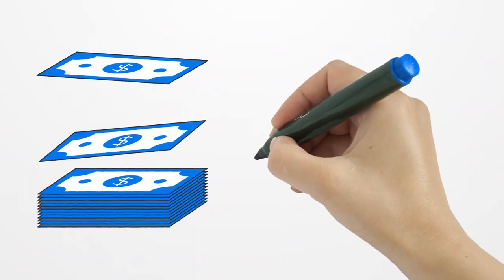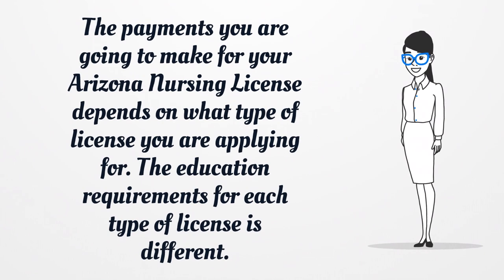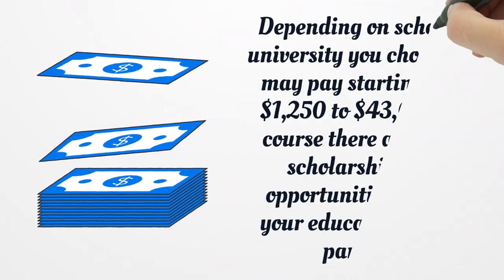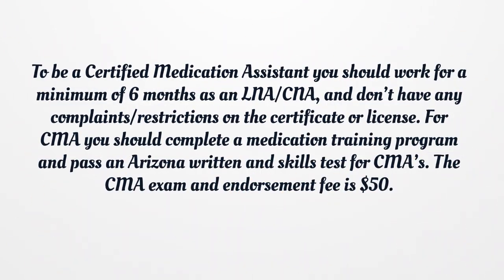How much is an Arizona nursing license? The payments for your Arizona nursing license depend on what type of license you are applying for, as the education requirements for each type differ. Depending on the school or university you choose, you may pay starting from $1,250 to $43,000. There are many scholarships and opportunities to cover your education fee. After completing your education and obtaining a degree, you should pass exams to apply for your license. To be a certified medication assistant, you should work for a minimum of six months as an LNA or CNA and have no complaints or restrictions on your certificate or license. For CMA, you should complete a medication training program and pass an Arizona written and skills test.